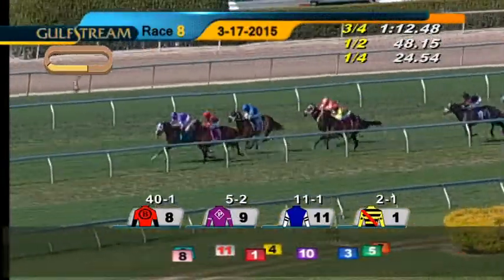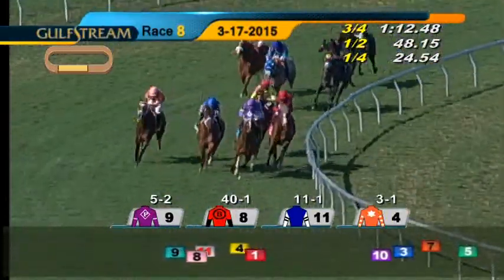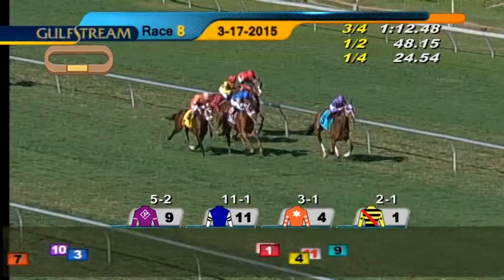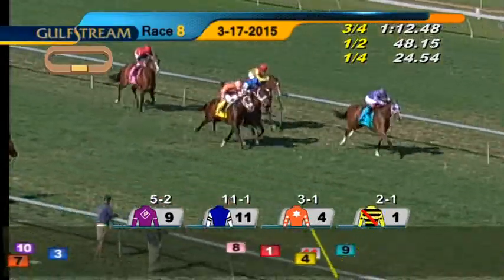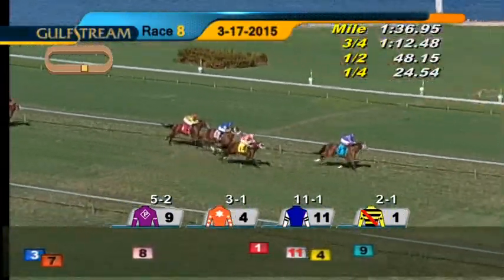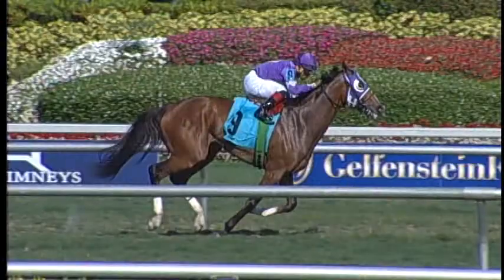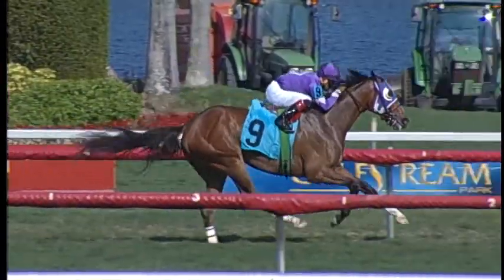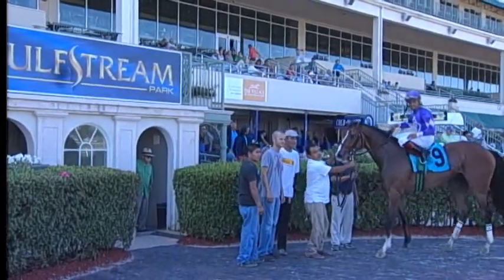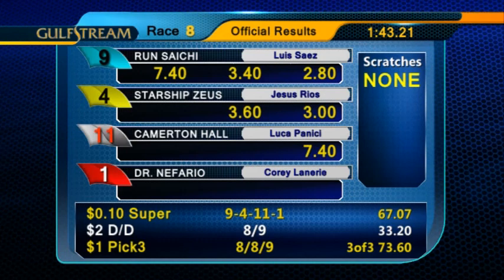Around the far turn, Run Saichi runs for the lead. At three-quarters and one, 1:12-2. Run Saichi takes over at the top of the stretch. Camerton Hall on the move, Starship Zeus on the far outside, then Malzahn and Dr. Nefario. They have to come and get Run Saichi with a furlong to go. Starship Zeus second on the outside, Camerton Hall third, Dr. Nefario fourth. Run Saichi comes home a winner. Then Starship Zeus, Camerton Hall, and Dr. Nefario. Run Saichi leads them home on top in the eighth race. Luis Saez gets his second win of the day, for trainer Teresa Pompei and owners My Purple Haze Stables, LLC. Run Saichi paid $7.40 to win.